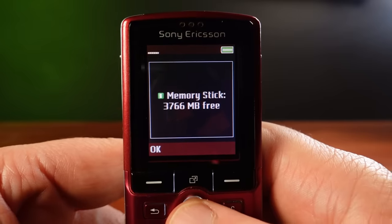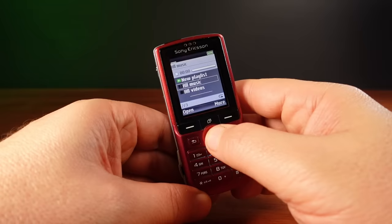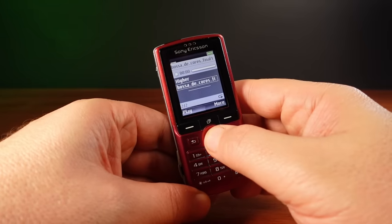And all this storage was useful for the other great feature of this phone — MP3 music playback.